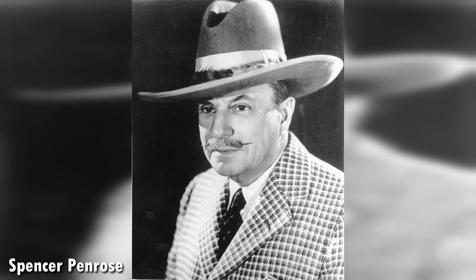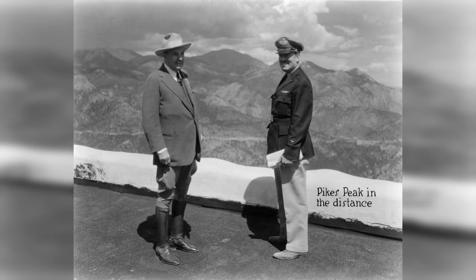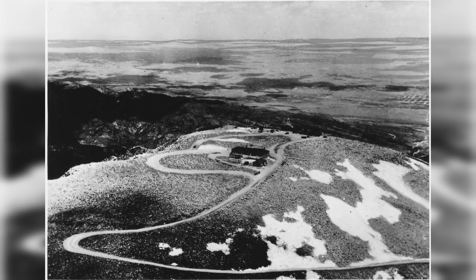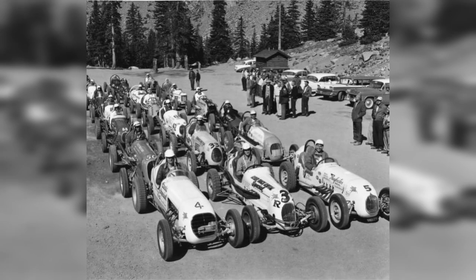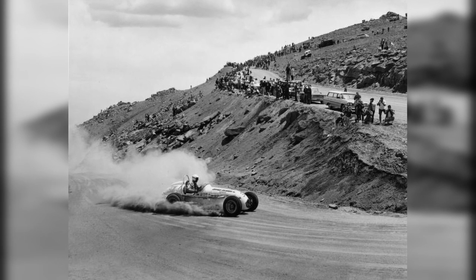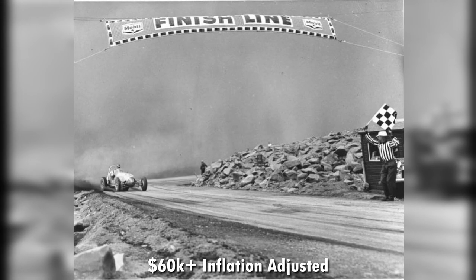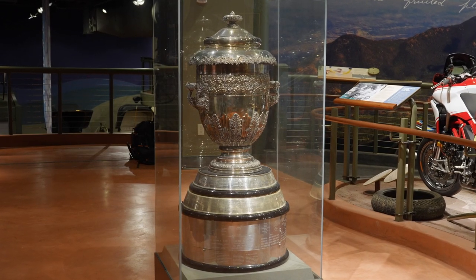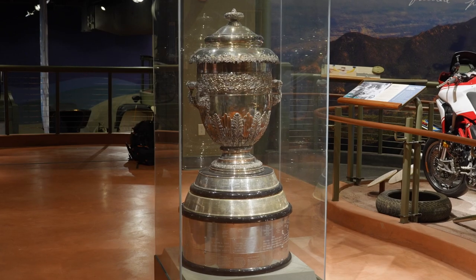A businessman named Spencer Penrose built a toll road to the summit for tourists a little over 100 years ago during the advent of the automobile. As a marketing effort, he set up a race and tempted drivers with a $2,000 prize for the fastest time to the top. Those winnings would equate to about $60,000 today, and he offered one of the most impressive trophies in the world.